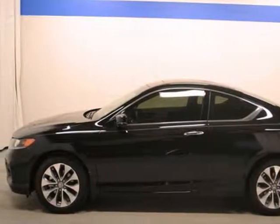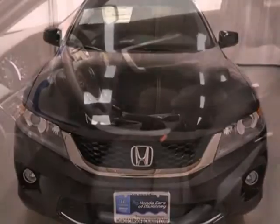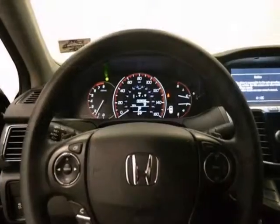Here's a 2013 Honda Accord EX. This vehicle has a lot to offer, including fog lamps, push-button start, and a multifunction steering wheel.